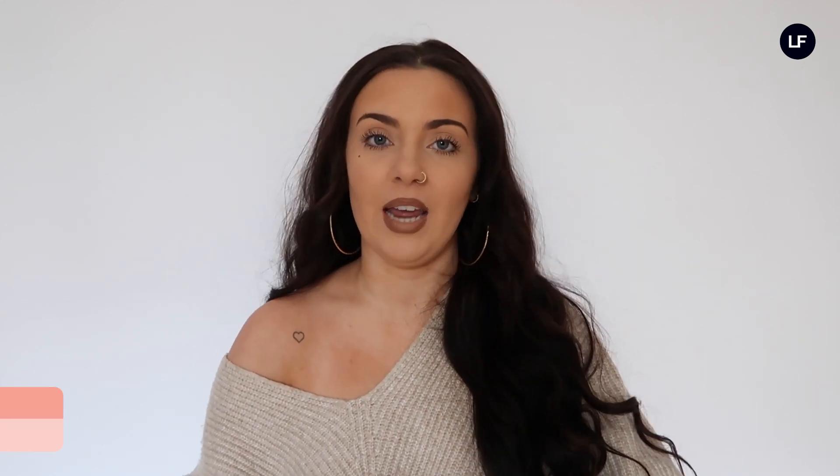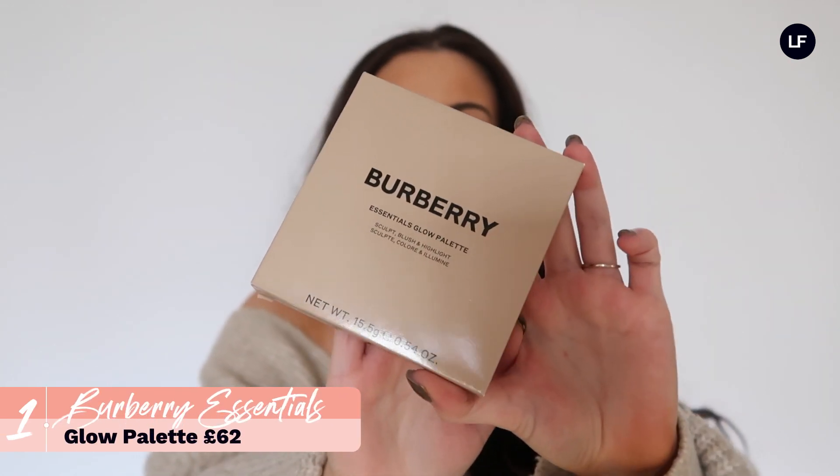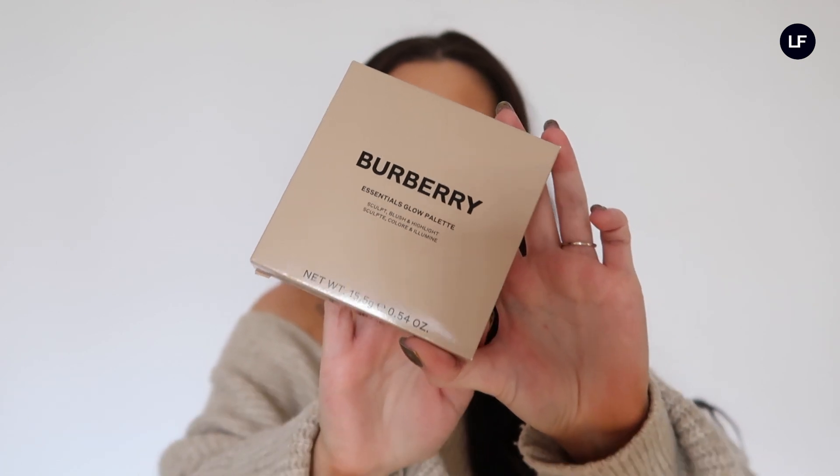The first item I wanted to show you is actually a makeup item. We have so many luxury brands that do makeup on our website, so definitely check those out, but I've just got one to show you here today and that is from Burberry. I absolutely love how minimal the packaging is.